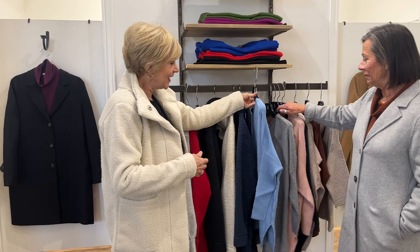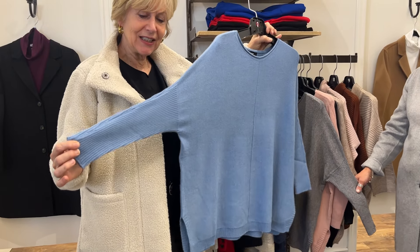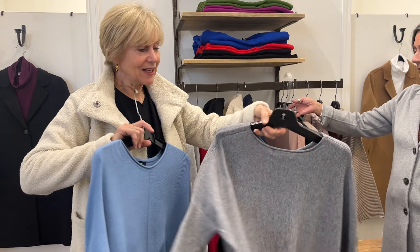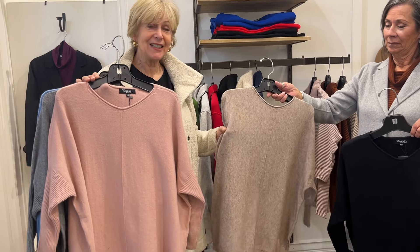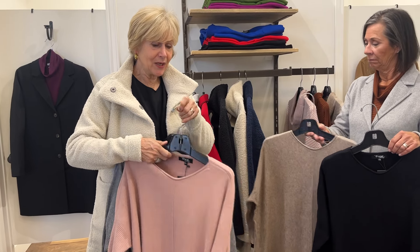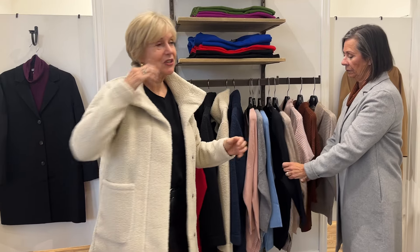Now another grouping — slightly different neckline and a little different sleeve on this one. This one is the beautiful blue, a classic gray, a pretty blush, black again, and oatmeal. $79 — that's a great buy. We were thinking when we bought this of Thanksgiving, of that time when you just want that nice new sweater to throw on. You want to be comfortable, but you want to have something new and fresh.